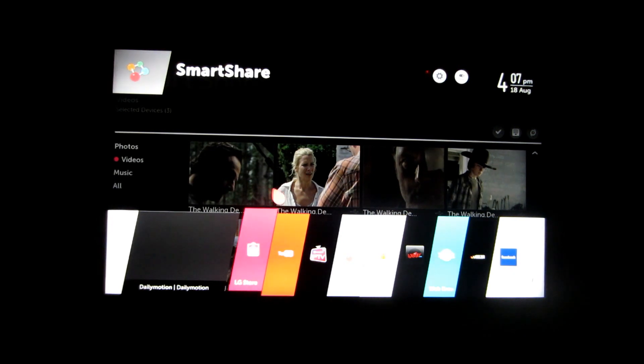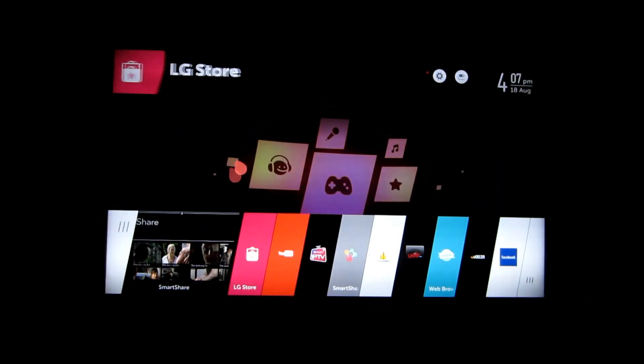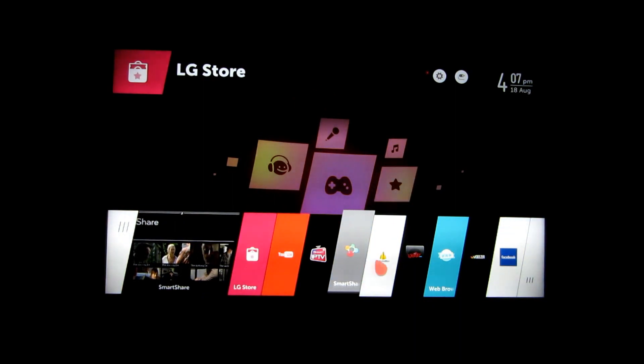Going inside the store, the LG store doesn't have a very large amount of applications. But I think the normal, useful applications are there — and this is a TV, not a mobile phone. The amount of applications you are going to use will be limited based on how many hours you watch TV. Within that, YouTube covers most of the new videos and music that I need.